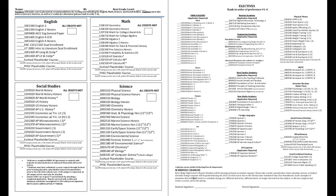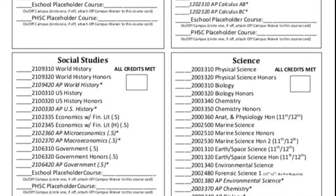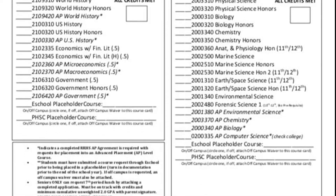Your course card is two-sided. The front has your core classes and the back is for electives. There is more information about what track you should follow when taking your core classes on the registration page of the school website.